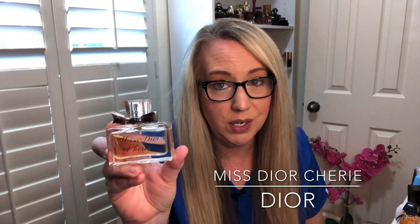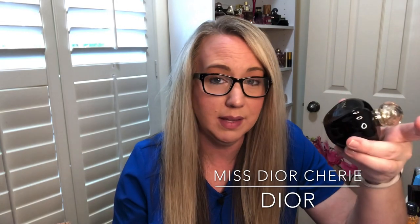The next one I have is Miss Dior Cherie. I consider this one vintage as well, and it's discontinued. Original Poison by Dior is not discontinued — you can still get it — but it's not this older formulation.